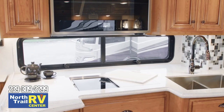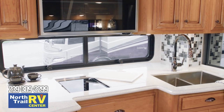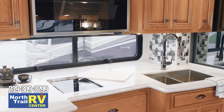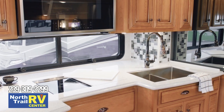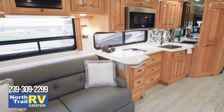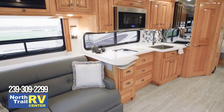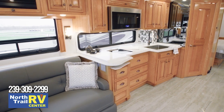You have the option to add a dishwasher and a portable induction cooktop as well. Super-polished countertops surround an undermount stainless steel sink, and are highlighted by a stylish backsplash. Floor plan 4362 offers a pull-out cabinet and a spacious pantry, so you have plenty of room to stow both food and equipment.